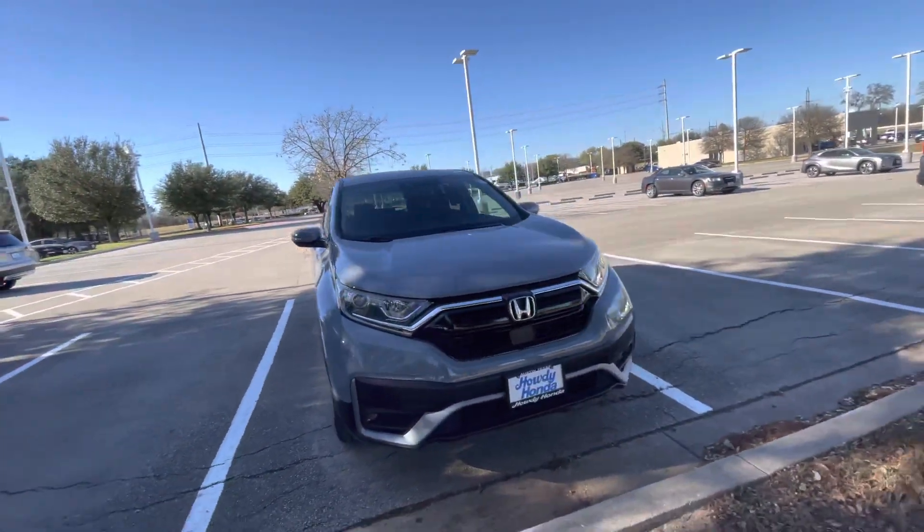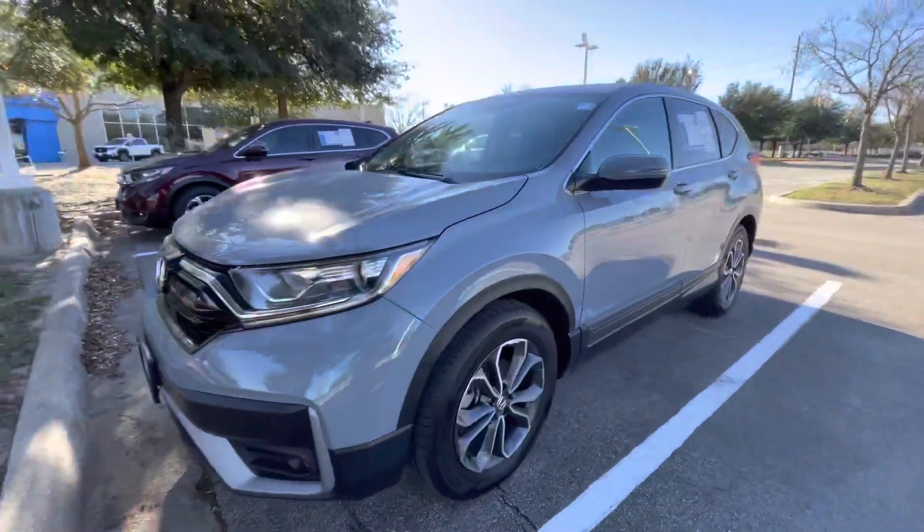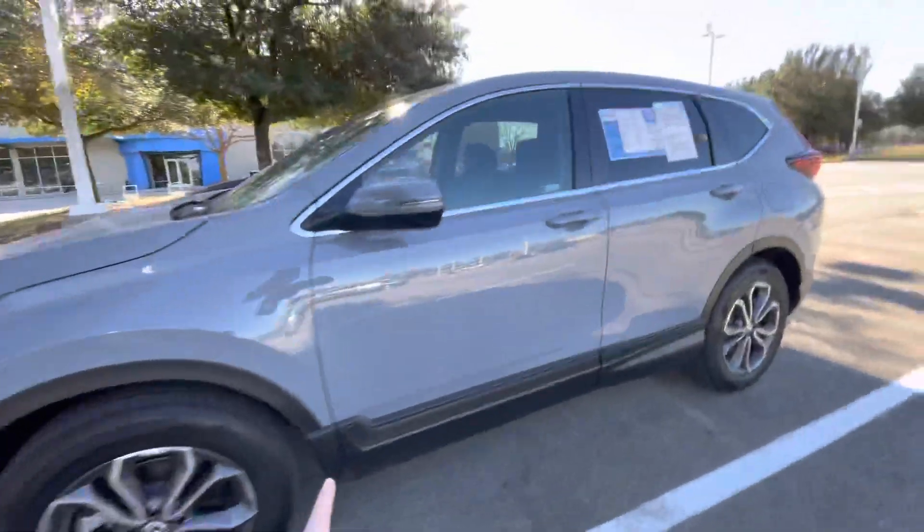This one is a 2021 CR-V EXO. It's in the Sonic Gray color. It also has the EXO wheels on here, as well as the leather.